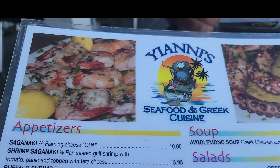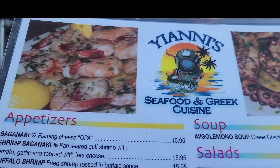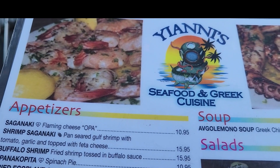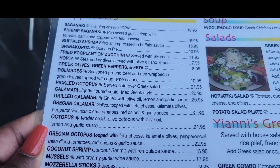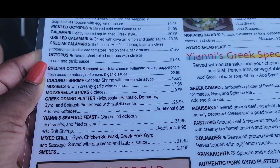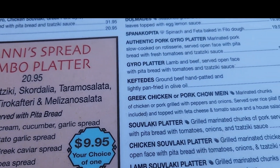Out of all the restaurants that we saw down here, we decided to go with Yanni's — seafood and Greek cuisine restaurant. The menu is extensive and prices are not too bad for seafood and Greek.